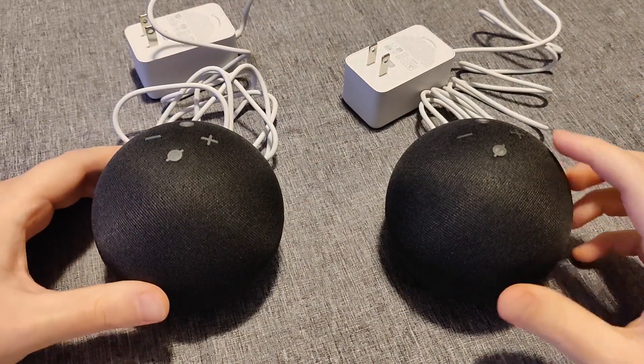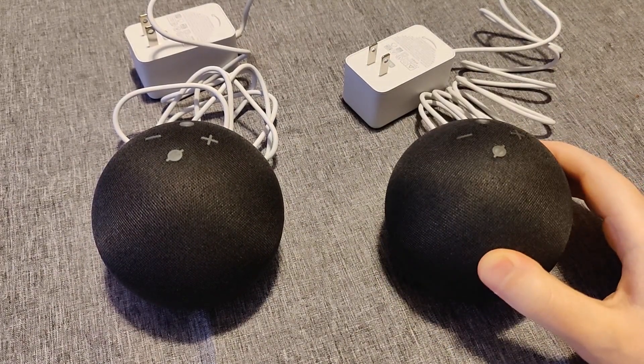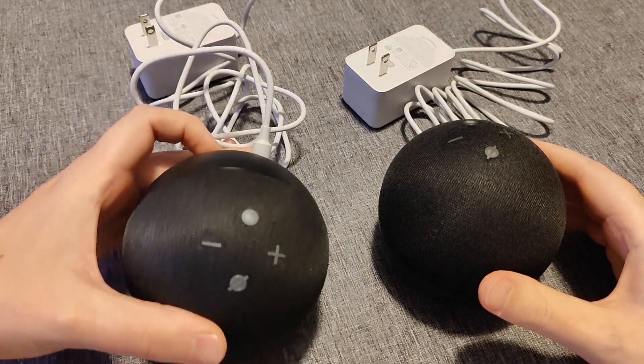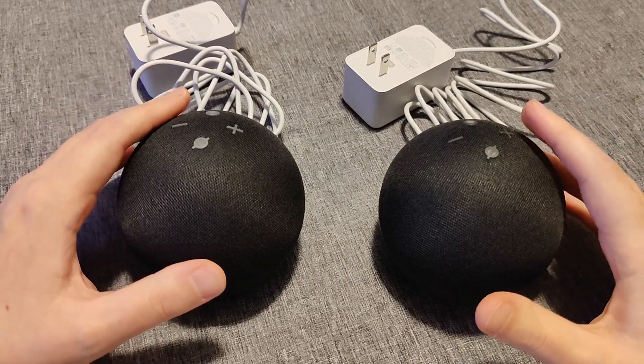There are some nice advantages going with the Echo Dot 5th generation, and especially if they're the same price, I would go with the 5th gen — unless having that physical headphone jack is something that's important to you. But again, I don't think that's a crucial feature, considering that you can just hook up audio with Bluetooth.